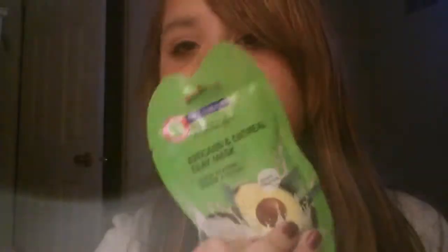If you watch Talia all the time, this is one of her old videos where she was introducing Leah or something like that. Then I went to Leah's channel and in her 2013 favorites she had a bunch of Freeman clay things. She said her favorite was the avocado and oatmeal clay mask, so I got that one, and her second favorite was the peel-off cucumber.